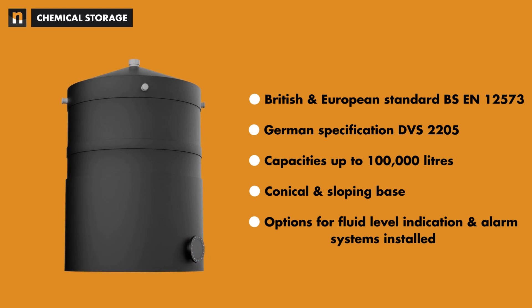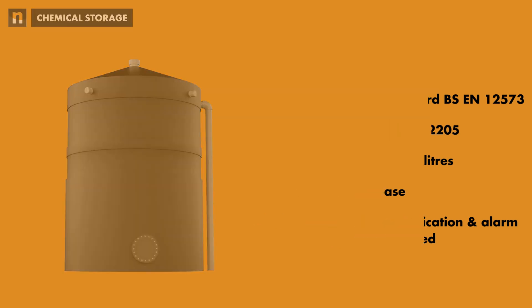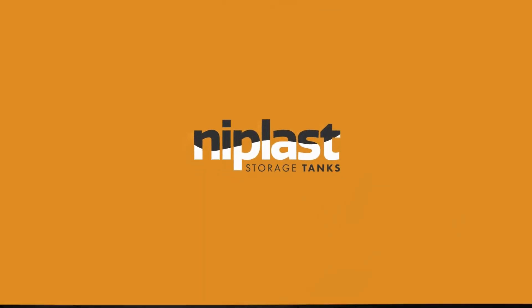Niplast chemical storage tanks are constructed using the highest-rated welding technique within their design code, using high-precision welding automation. This ensures the product's integrity over the tank's design life of 20 years.